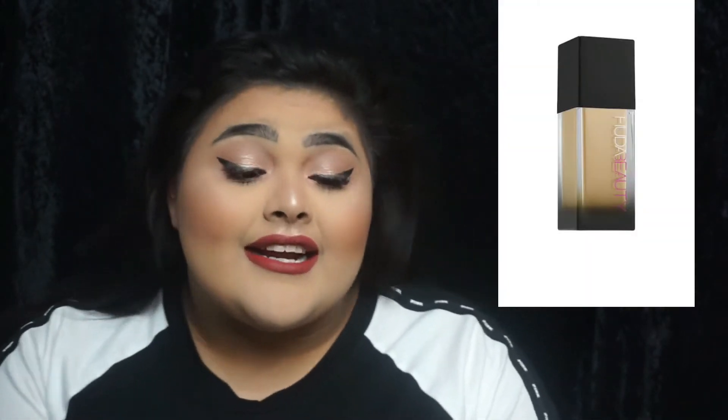The Bad Gal Bang retails for $25. The next product I actually don't have anymore. It is the Huda Beauty Faux Filter Foundation — I always call it Fox for some reason. I don't even remember what shade I used, but it retails for $40.